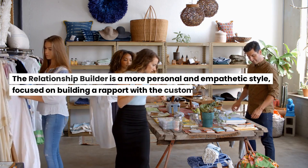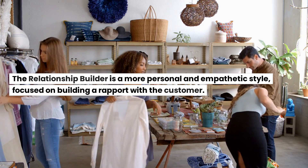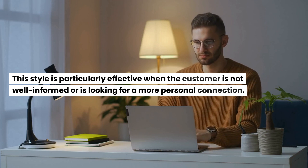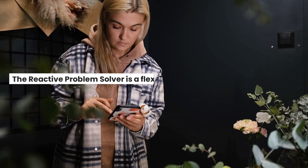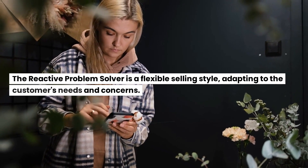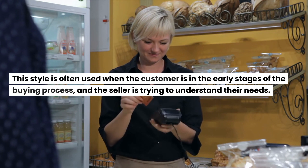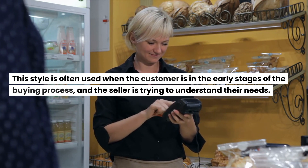The challenger uses facts and data to persuade the customer and is often used in B2B sales. The relationship builder is a more personal and empathetic style, focused on building a rapport with the customer. This style is particularly effective when the customer is not well-informed or is looking for a more personal connection. The reactive problem solver is a flexible selling style, adapting to the customer's needs and concerns. This style is often used when the customer is in the early stages of the buying process and the seller is trying to understand their needs.